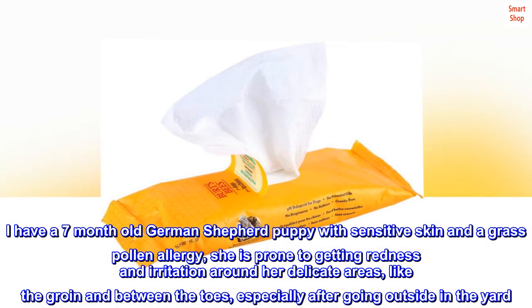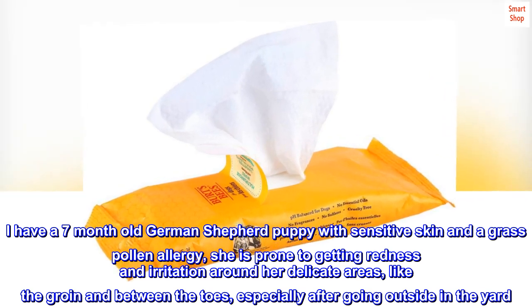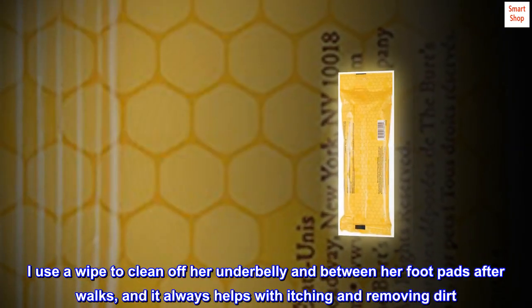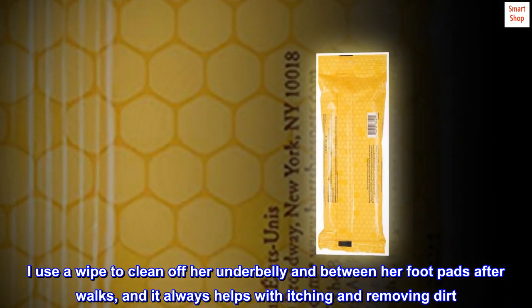like the groin and between the toes, especially after going outside in the yard. I use a wipe to clean off her underbelly and between her footpads after walks, and it always helps with itching and removing dirt.